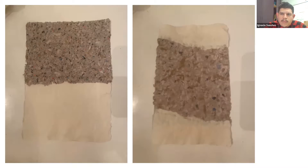Here's my contact information if you want to reach out. You can find me at isanchez1105 at gmail.com, my website is www.elartedenacho.com, and my Instagram is at elnacho1105. If you're ever willing to collaborate on any paper or printing press work, I'll be happy to help.